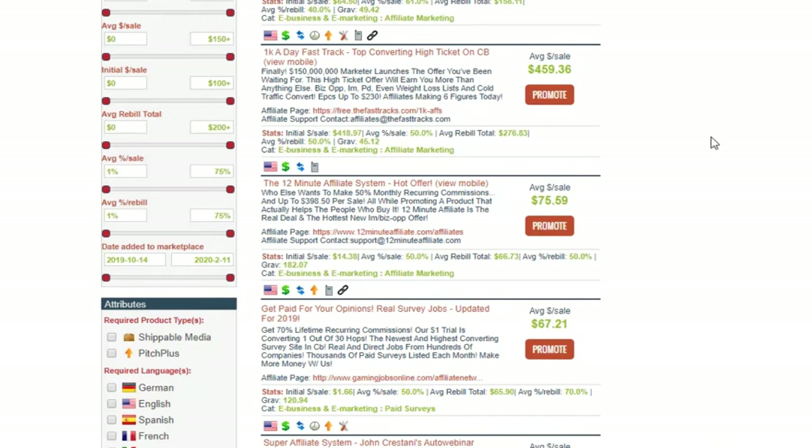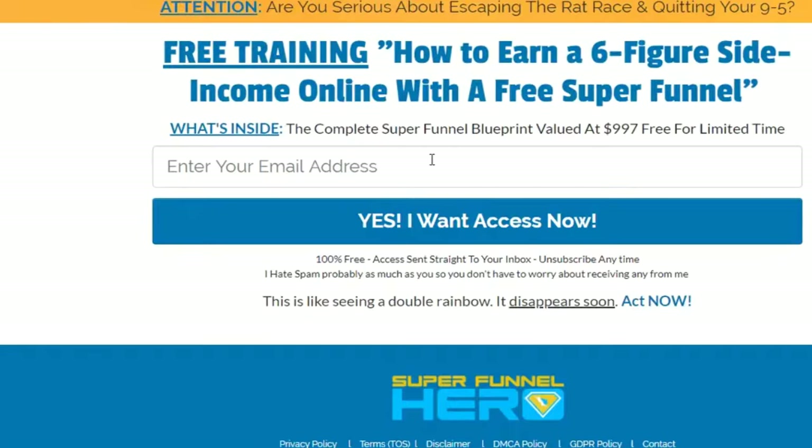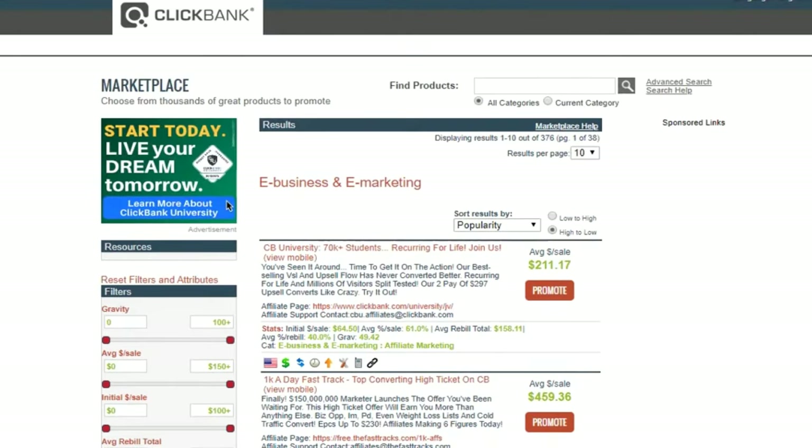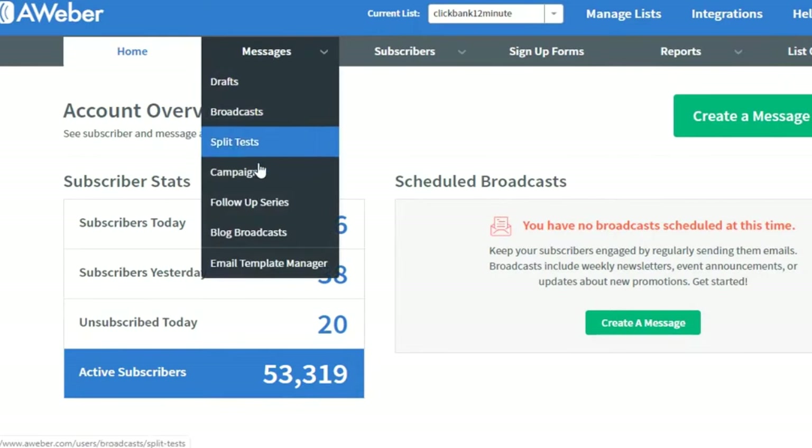When you're ready to buy traffic, start with at least 300 clicks — not less, not more for your first test. If you go less, you might get under 100 opt-ins, which isn't enough to test an offer. You need to drive at least 100 people to your offer through your lead magnet page, and for that you need 300 clicks minimum. So 300 visitors hit your landing page, say you build a list of 120 subscribers. Most won't buy immediately — your email follow-ups will kick in. After seven days of emails going out, check your ClickBank affiliate stats to see if you made money.